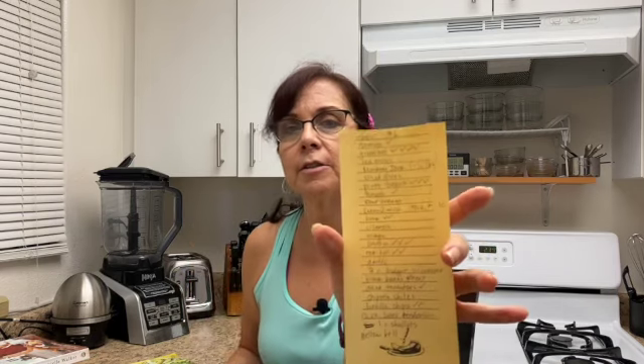What I'd also like to remind you is that when I make my grocery list, I put the item down, and my system is: if I'm going to need more than one, I just check it off so that if I need more from different recipes, I can just check, and it kind of looks like this.